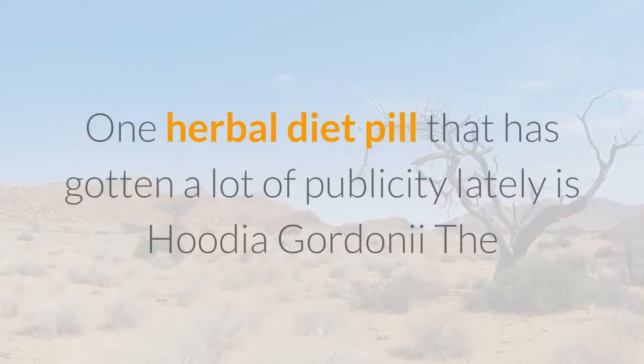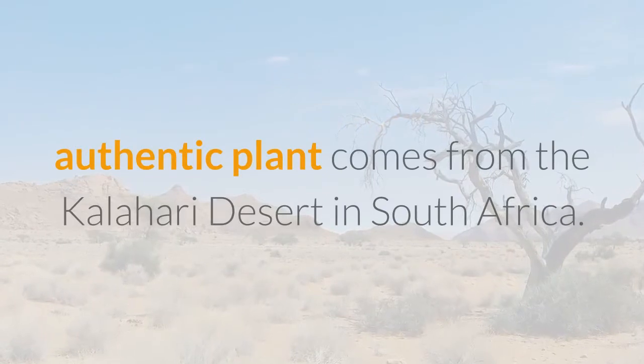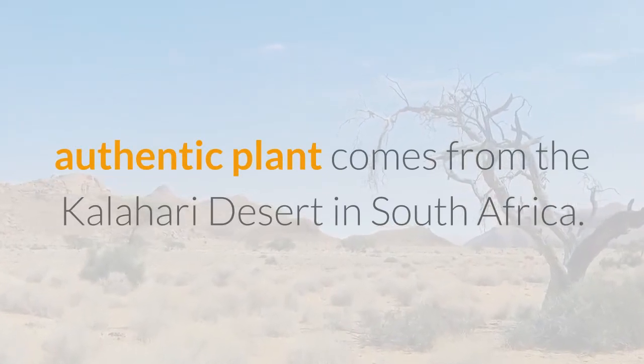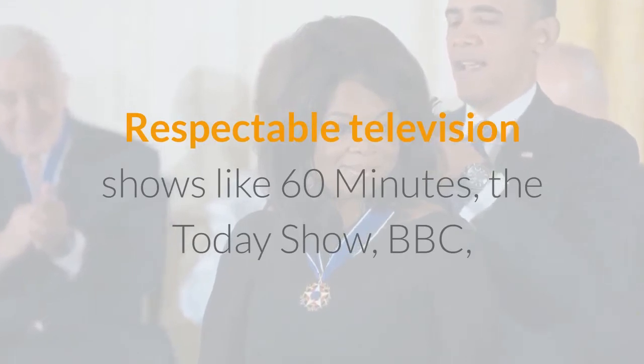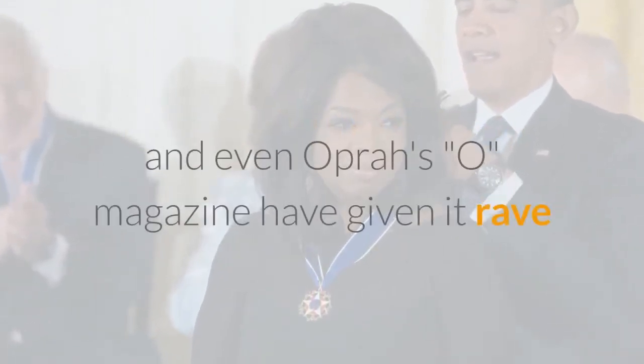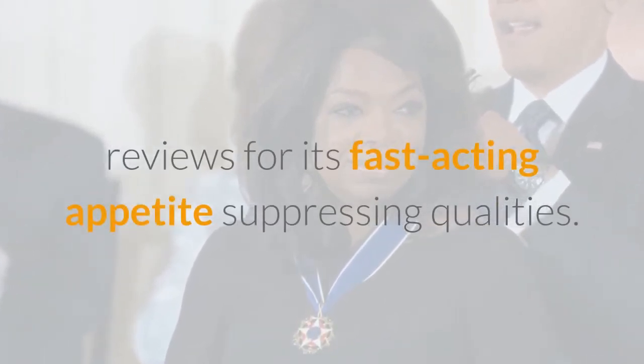One herbal diet pill that has gotten a lot of publicity lately is Hoodia Gordonii. The authentic plant comes from the Kalahari Desert in South Africa. Respectable television shows like 60 Minutes, the Today Show, BBC, and even Oprah's O Magazine have given it rave reviews for its fast-acting appetite suppressing qualities.